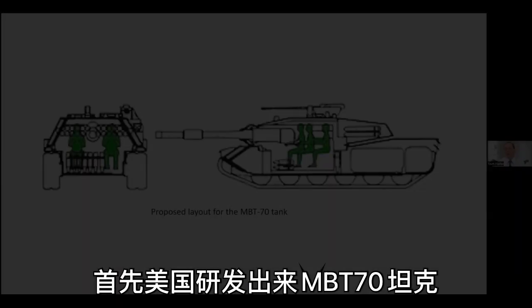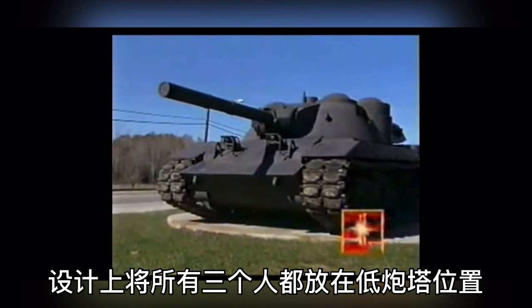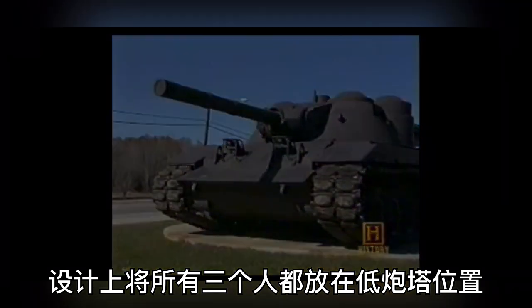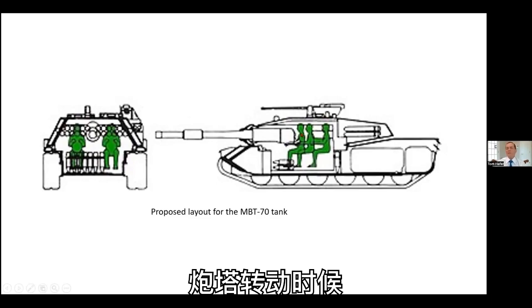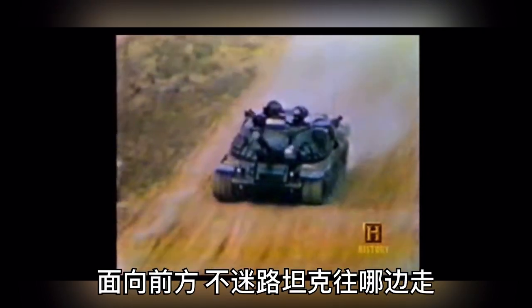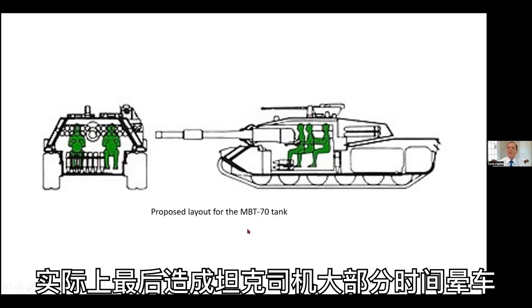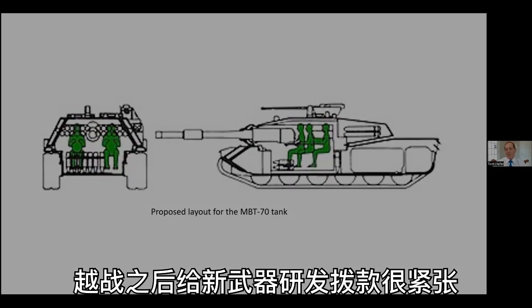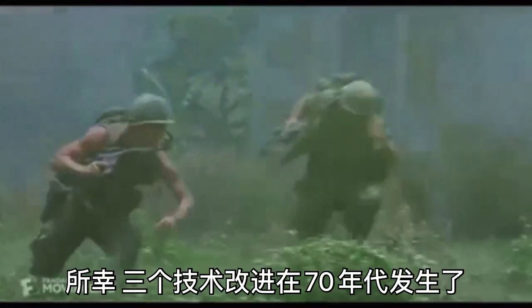So what could we do? We needed something new — an MBT-70 tank, which was our first response. What this did was try to achieve a low profile by putting all three men in the turret. But when the turret turned, the driver had to be counter-rotated so he would be facing forward and not lose track of which way the tank was going. This wound up making the driver sick most of the time. So in the years after the Vietnam War, funds were very scarce for new weapon programs.